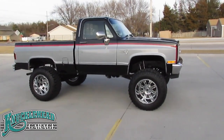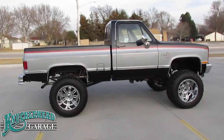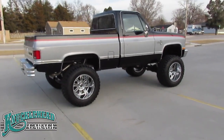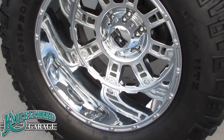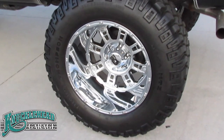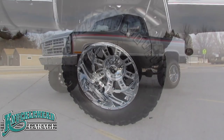This is a 1984 Chevrolet K10 four-wheel drive short box pickup with a legendary Rough Country six-inch suspension lift complete with dual shocks. On the ground you have custom XD series chrome-plated 20-inch wheels with the popular Mickey Thompson Baja MTZ 36 1550 R20 LT mud tires.